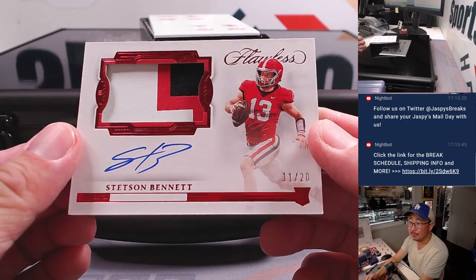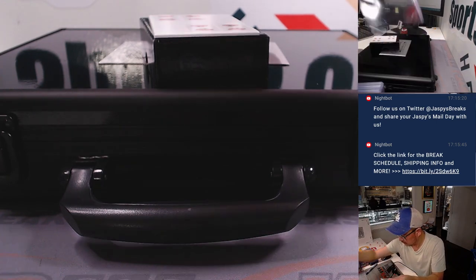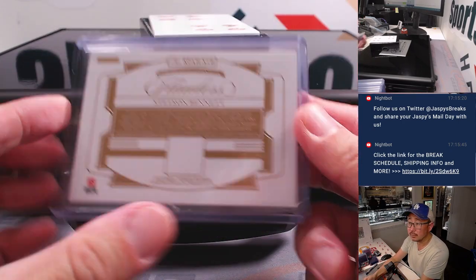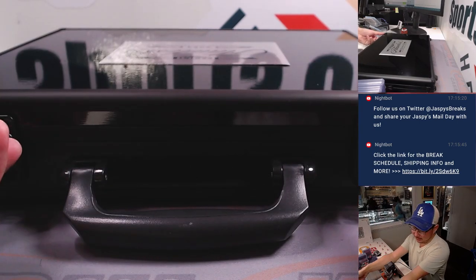And then we've got Stetson Bennett, eleven out of twenty, in his Georgia gear. Alright, so that's seven hits total. And then we'll have the three encase cards. Good luck.